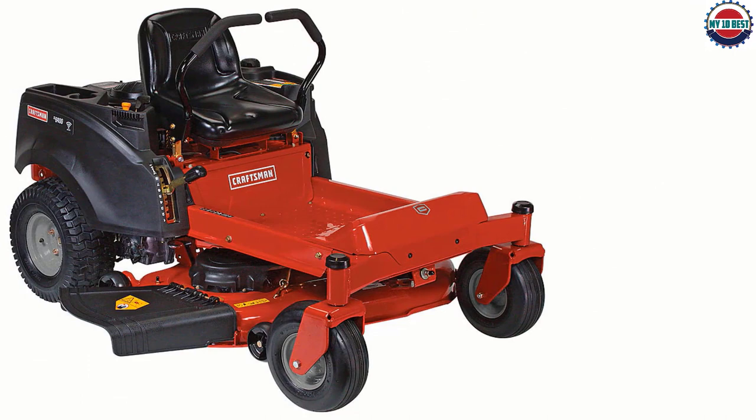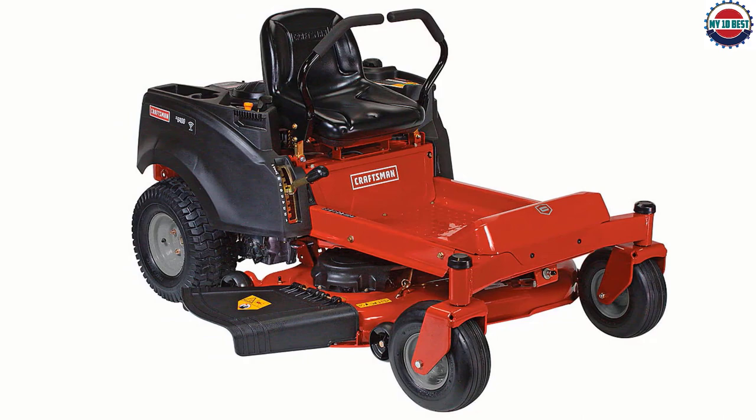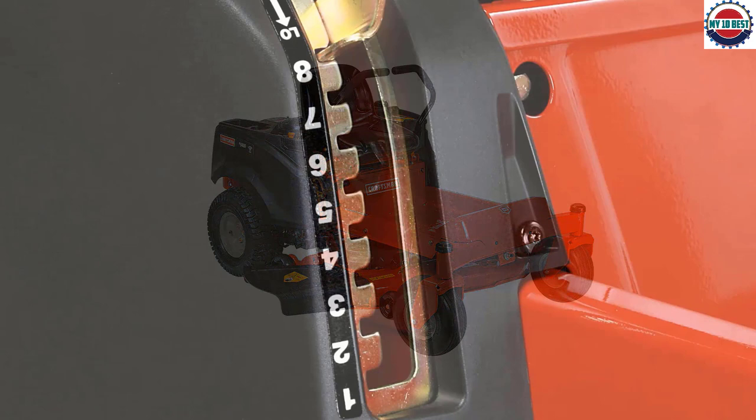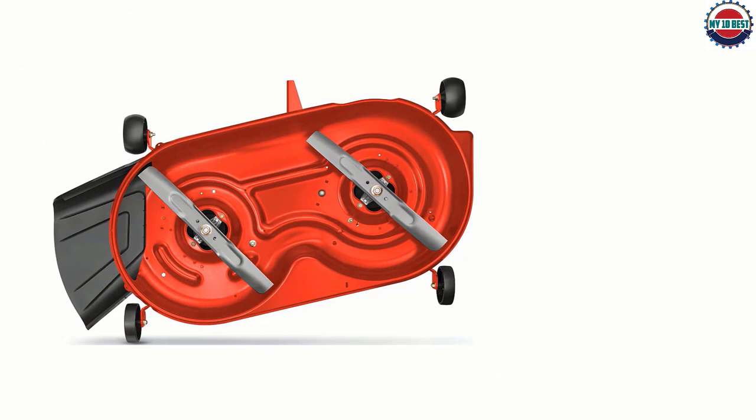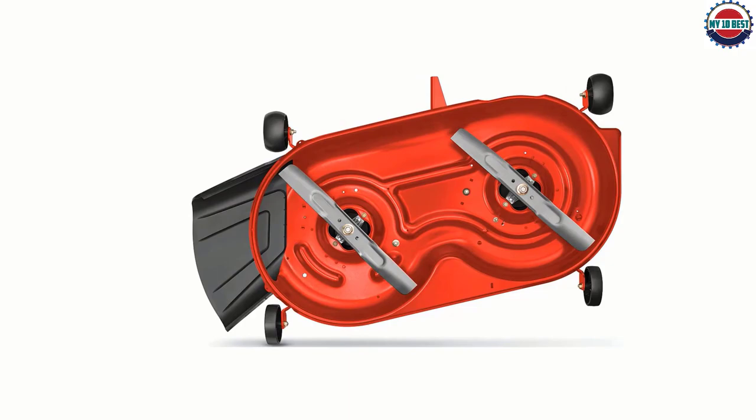A hand lever lets you adjust the cutting height to 8 different positions, so you'll be able to achieve an immaculate finish whatever your lawn looks like. The zero-turn radius means you don't have to worry about re-mowing, which is a huge bonus. With the price point being on the higher side, we wish Craftsman had added headlights. But considering the battery is 12V, you could fit your own lights on if you wanted.